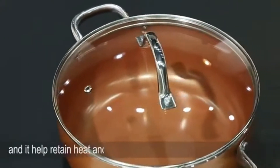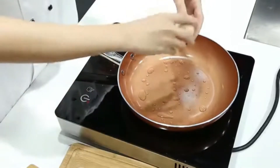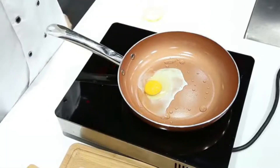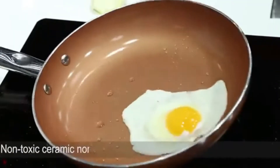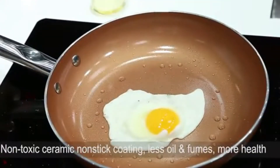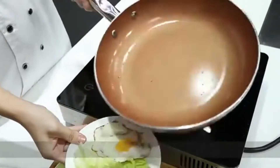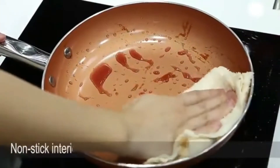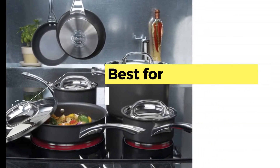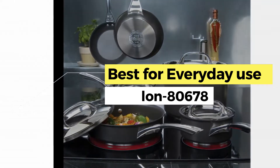Unlike the Tefal Delight, the Cozy Box has a ceramic non-stick coating rather than PTFE, making it more resistant to higher temperatures. This makes it more durable and safer for ovens than the Tefal Delight. According to buyer reviews, it would require oven gloves when used in the oven.